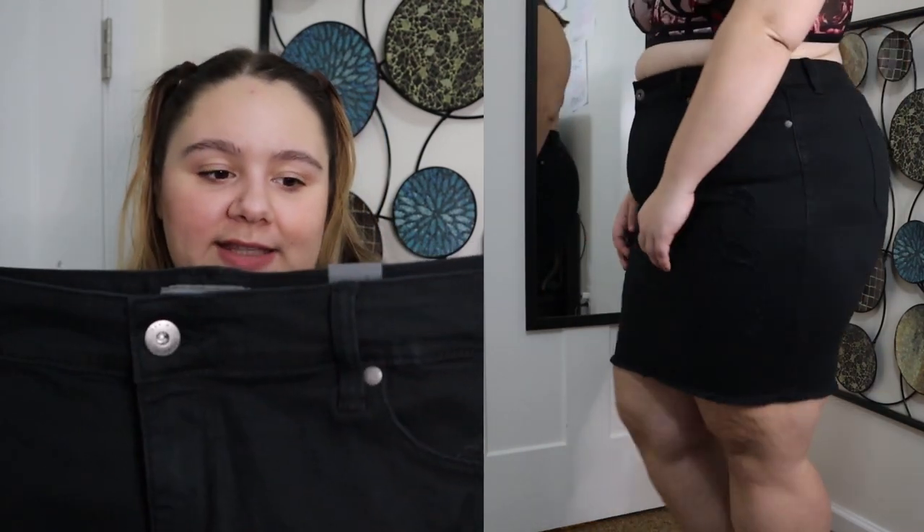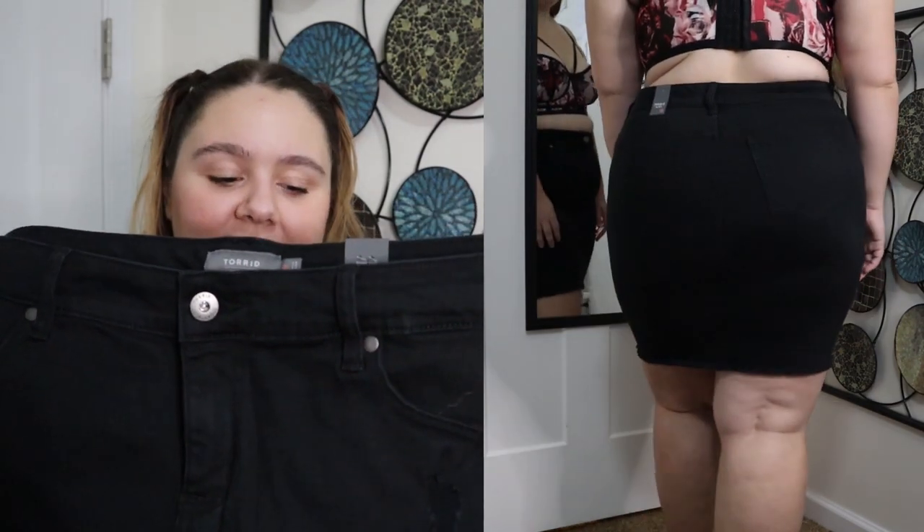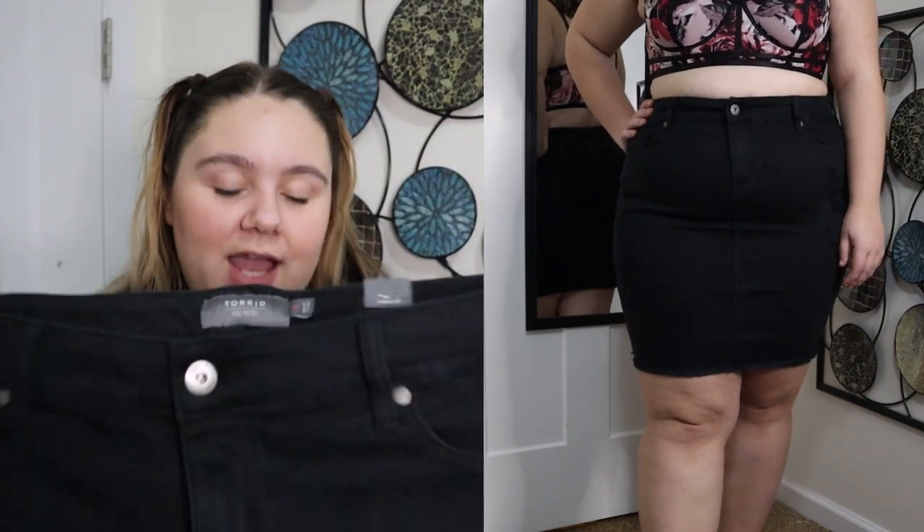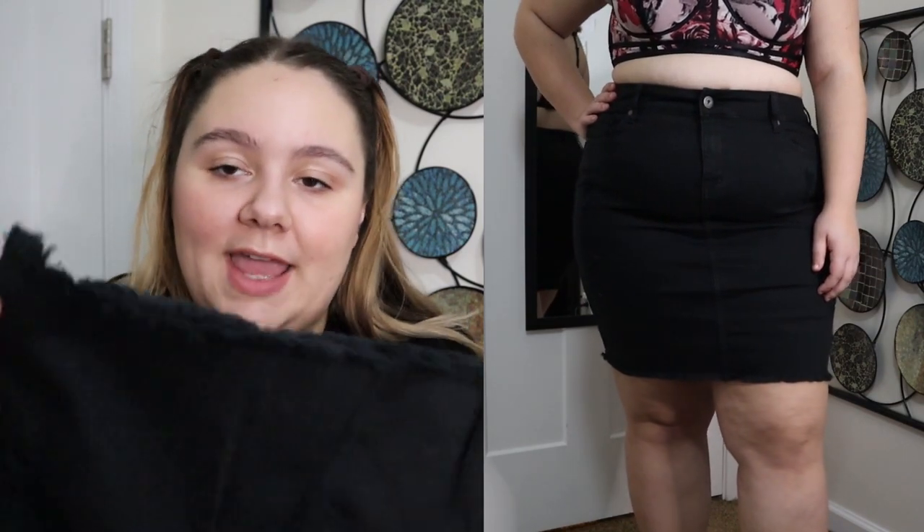The next item is a denim skirt. I have never bought a denim skirt from Torrid before so this was different for me, but I love it. It is called the Black Distressed Denim Mini Skirt. I got it in a size 18 and it was originally $55.50. It is a nice mini length — goes right above my knee. It has a traditional button and zipper closure, a five pocket design with functional pockets on the front and back, and it is pretty high-waisted. The material is pretty stretchy. I love the length, the stretch, and the fit, and it has a nice raw hem at the bottom — you know I love a good raw hem.